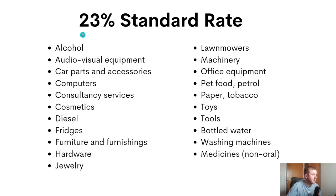The standard catch-all rate of VAT in Ireland right now is 23%, and that applies to the vast majority of products and services — the likes of alcohol, computers, cosmetics, fridges, furniture, jewellery, hardware, toys, tools, bottled water, washing machines. The vast majority of items will fall under this category.